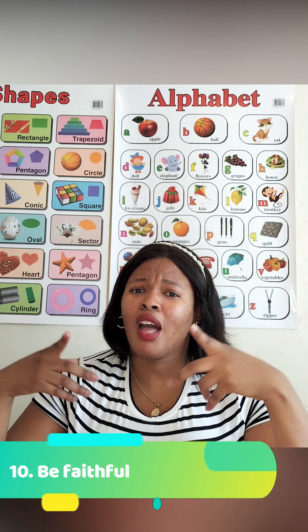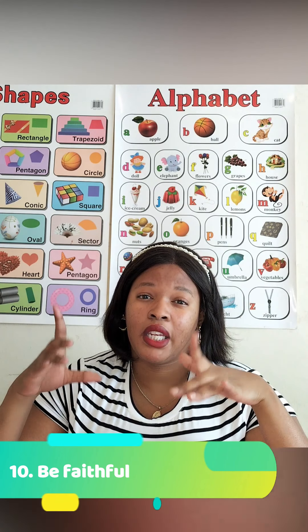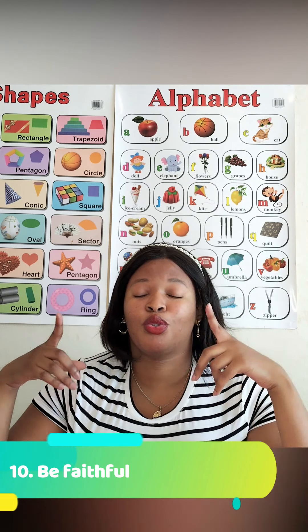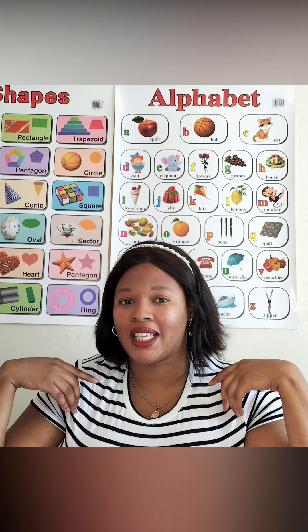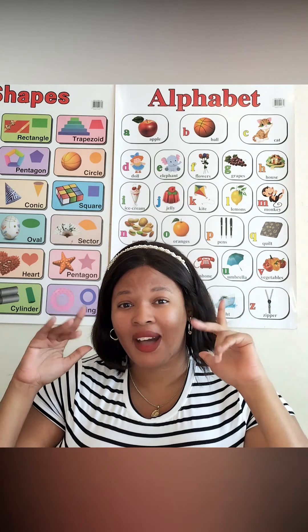I hope these 10 points will help you on your ESL journey. If you have any questions or comments, please leave them below, and don't forget to subscribe to my channel. I hope to see you in my next video — peace and love, and remember, God loves you. Bye!